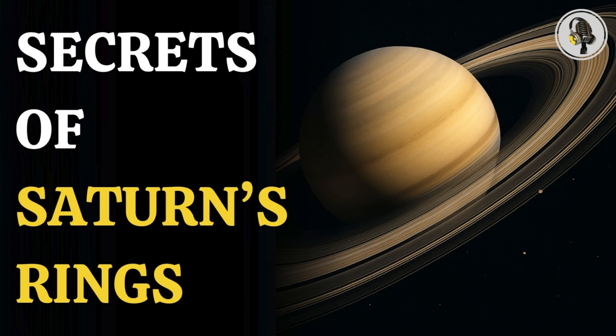Welcome to our podcast, where we explore fascinating stories and ideas from various fields. In this episode, we revisit NASA's Voyager 1 and its discoveries about Saturn's rings, from their complexity to their stunning beauty.